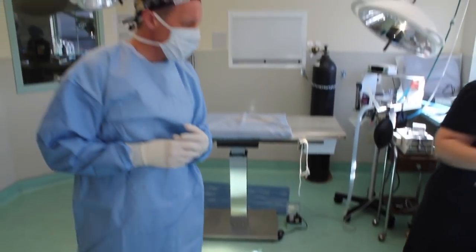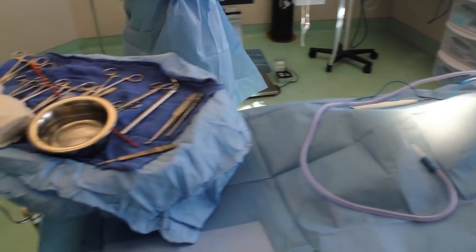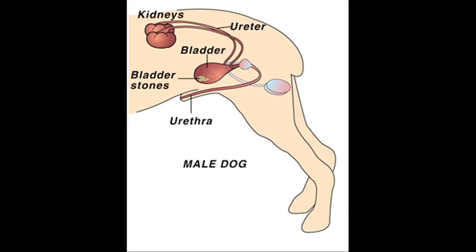Symptoms are those of urinary tract infection. Your dog may have accidents in the house or ask to go out more frequently than normal. You may even see blood in the urine. In rare occasions, male dogs can have a stone that actually gets stuck in their urethra — that outflow tract from the bladder — causing straining with little or no urine production.